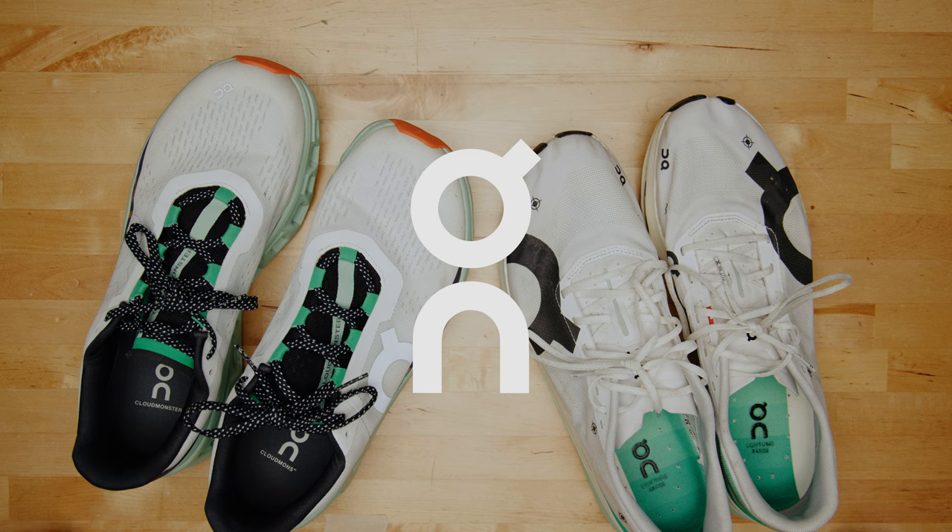I'm not a shoe reviewer, but today I'm going to talk about shoes. Now that all of you have left. No, but seriously, I'm not going to try to pretend that I'm like Kofuzi or Seth James DeMoor, people that review shoes formally. I don't know enough about them, but I will share what I love about these shoes that On Running sent to me.